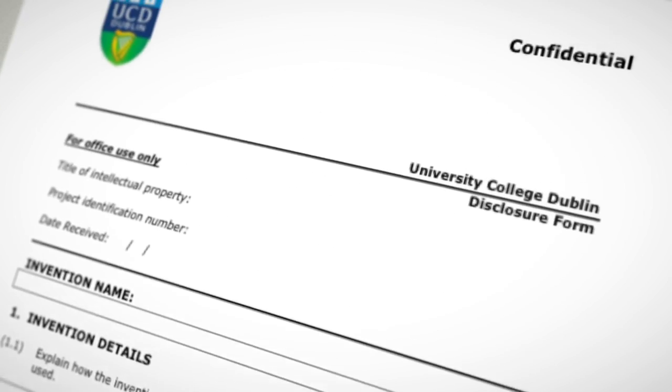If you think your invention has some commercial potential, pick up the phone, talk to us, start filling out a disclosure form and we'll take it from there. Thank you.